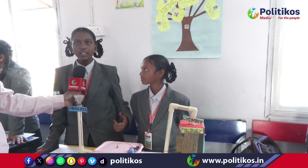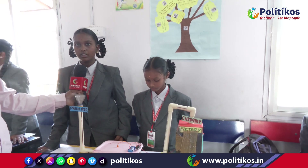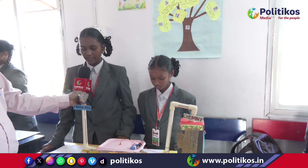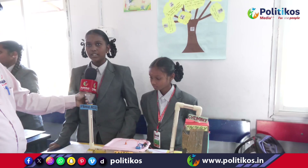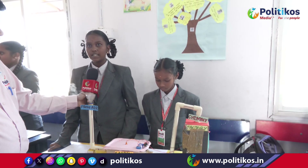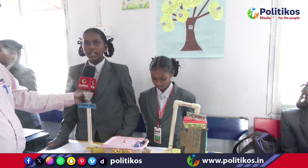Namaskar, my name is B. Vaishnavi. My partner's name is D. Gautami. We are from 8th grade. Today we are going to explain about carbon purification. A carbon purification project typically refers to a process most commonly achieved by using activated carbon, which has a highly porous structure that effectively absorbs unwanted contaminants like chemical toxins or odors from liquids or gases.